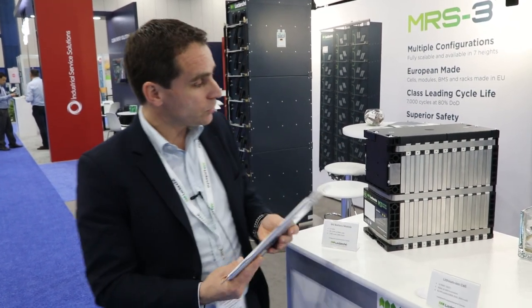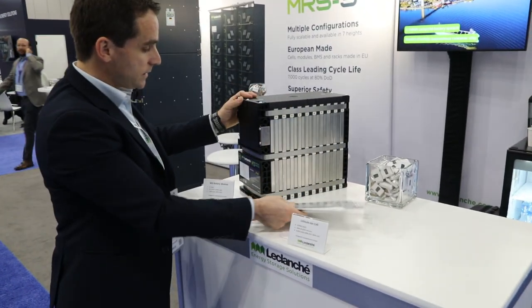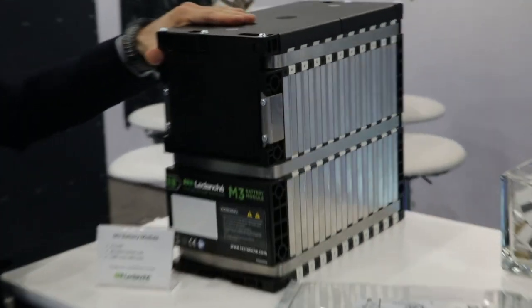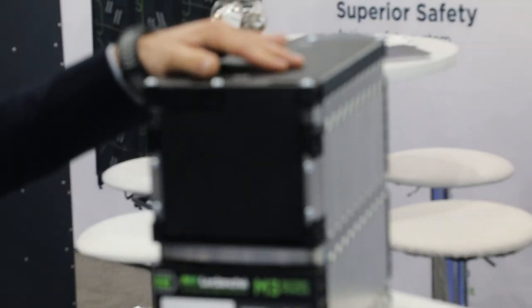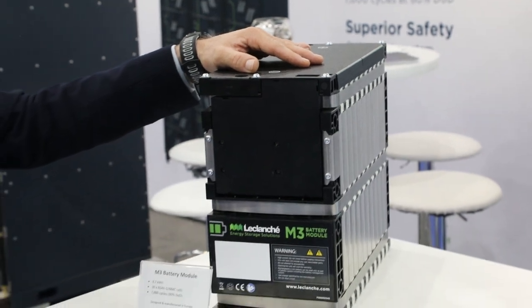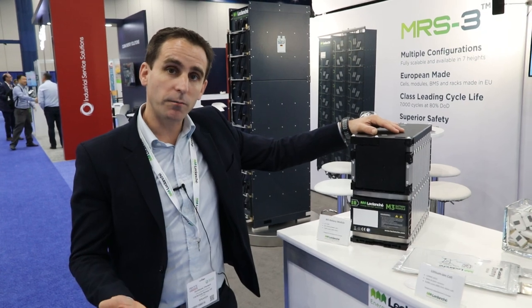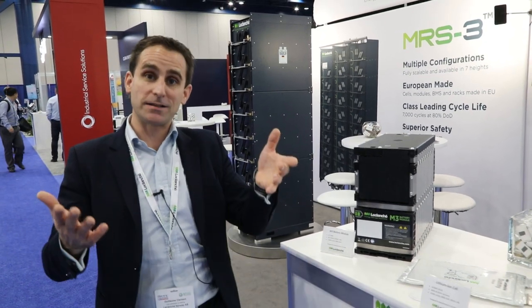The cells go into a module that you see here — they are stacked this way. This is the M3 generation of module. A new production line, fully robotized and automatized, was opened last year in a grand opening. It increased the quality of the product, but it also increased production capacity, increasing our buying power with our own suppliers to gain in competitivity as well.